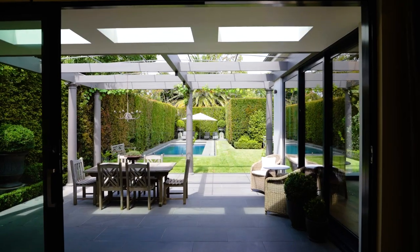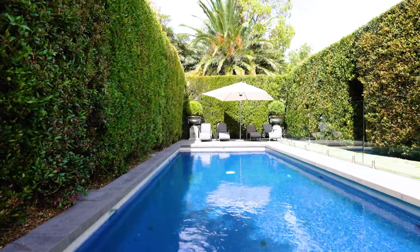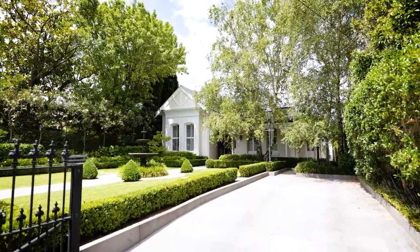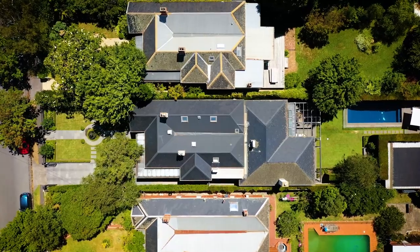In high hedge seclusion is a spacious rear entertainment terrace, and ideal for a refreshing dip, this fully tiled pool includes in-floor cleaning and solar heating. Off-street parking is effortless with automatic gates at the front and a wide rear double garage.